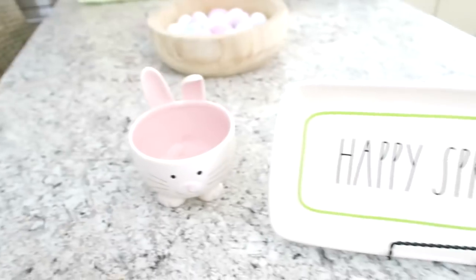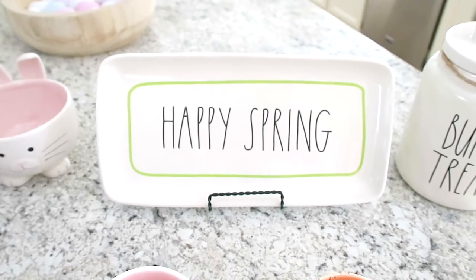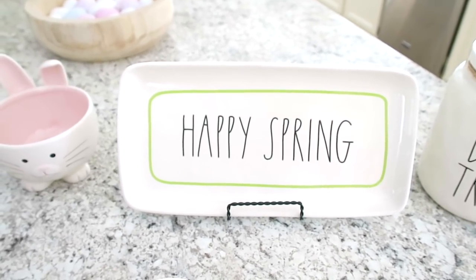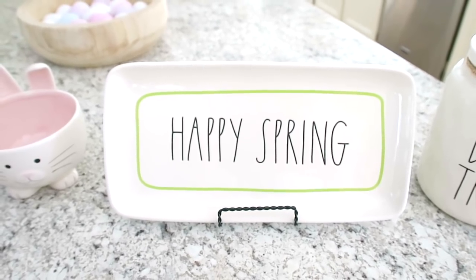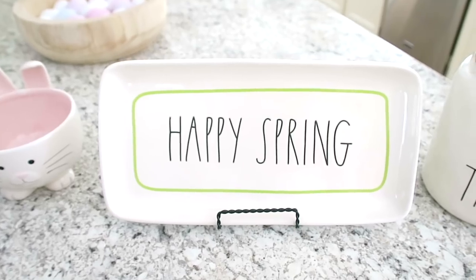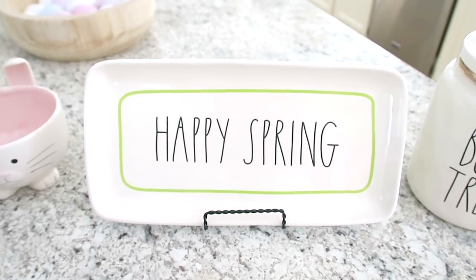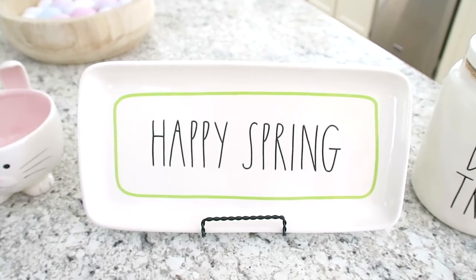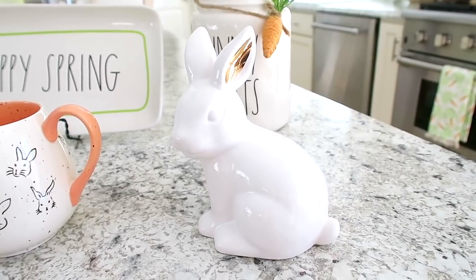I picked up this 'Happy Spring' Rae Dunn platter in hopes that spring is going to come soon. I know there are still a few days until the official start of spring, but lately it has been so cold here in Michigan — we've been getting snow almost every single day. I thought, maybe if I buy this little platter and put it out, spring will finally come — wishful thinking!